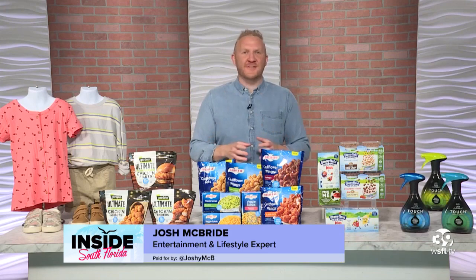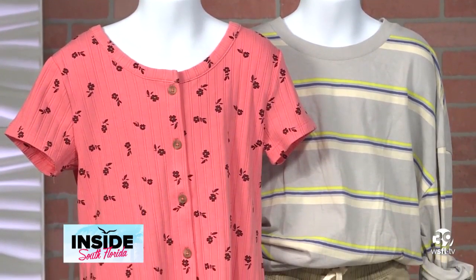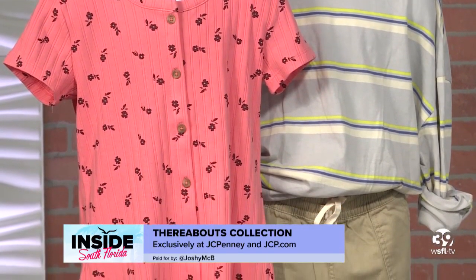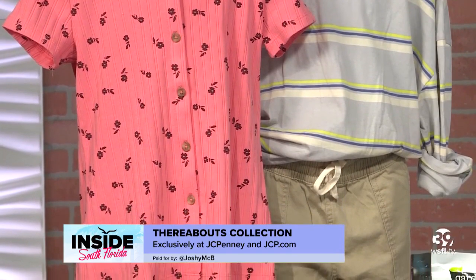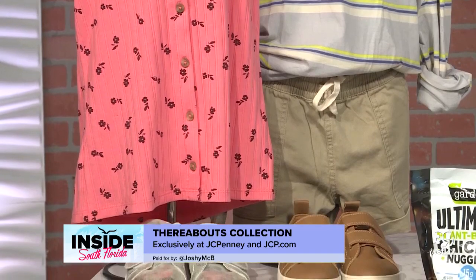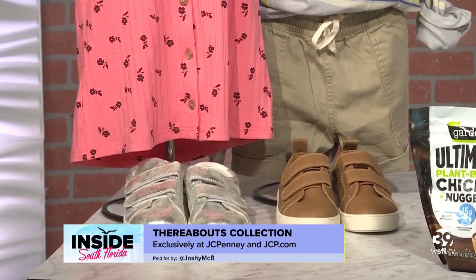Let's talk style first. My friends at JCPenney have recently launched Thereabouts, a new inclusive collection of kids apparel that celebrates diversity of shapes, sizes, styles, and abilities. They have all the essentials from basics to uniforms, sleep to outerwear and the latest trends in kids fashion. Designed with every kid in mind, the line features adaptive friendly elements including easy access openings, sensory friendly seaming and no tags.